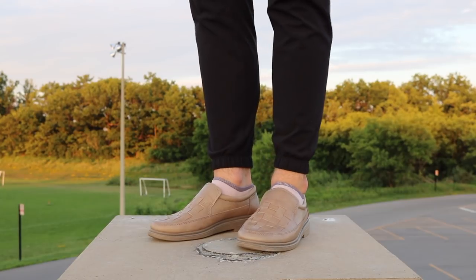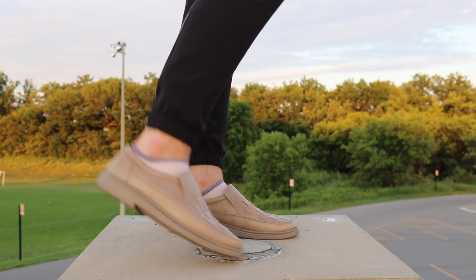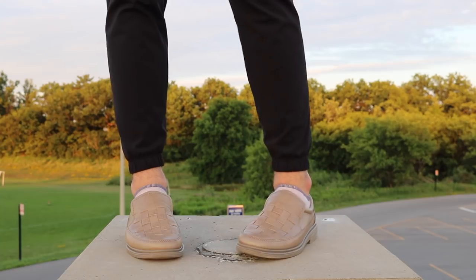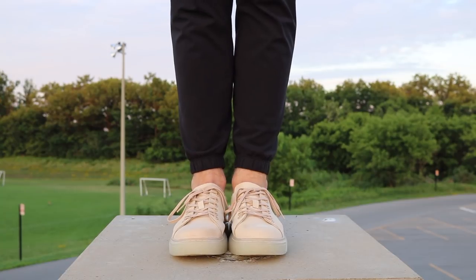This next shoe I purchased from Value Village — I paid like seven dollars. It's from a company called Road and it has a Row Flex sole, which from my research is a very good sole. I never actually wear these shoes because the color doesn't really fit a lot of the clothes in my closet.